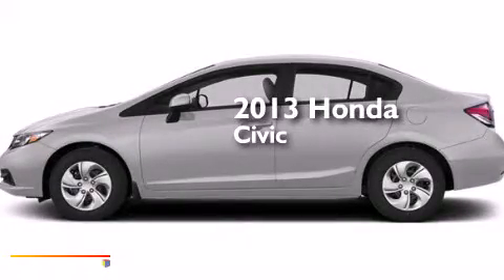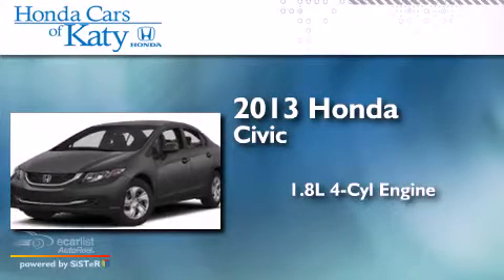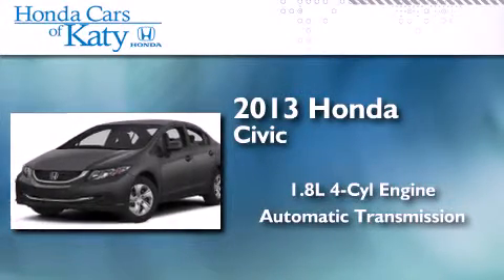This is a brand-new 2013 Honda Civic. It features a 1.8-liter four-cylinder engine and an automatic transmission.